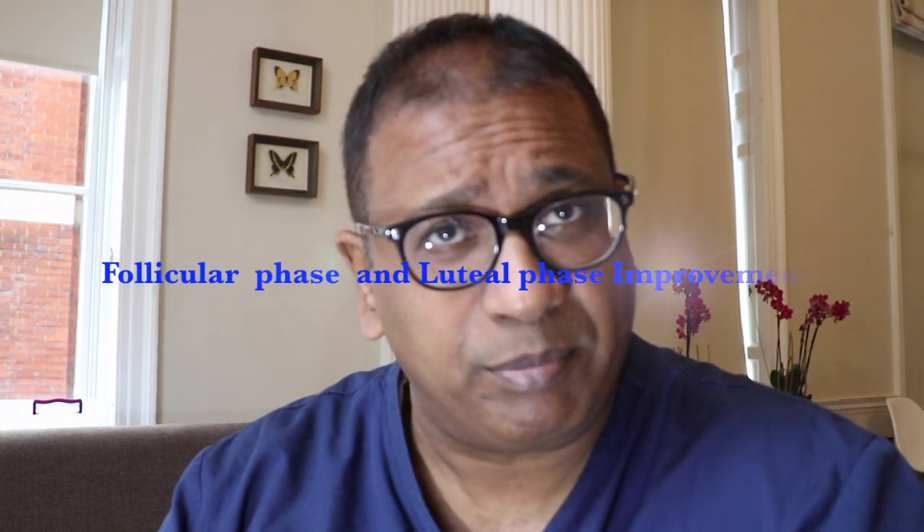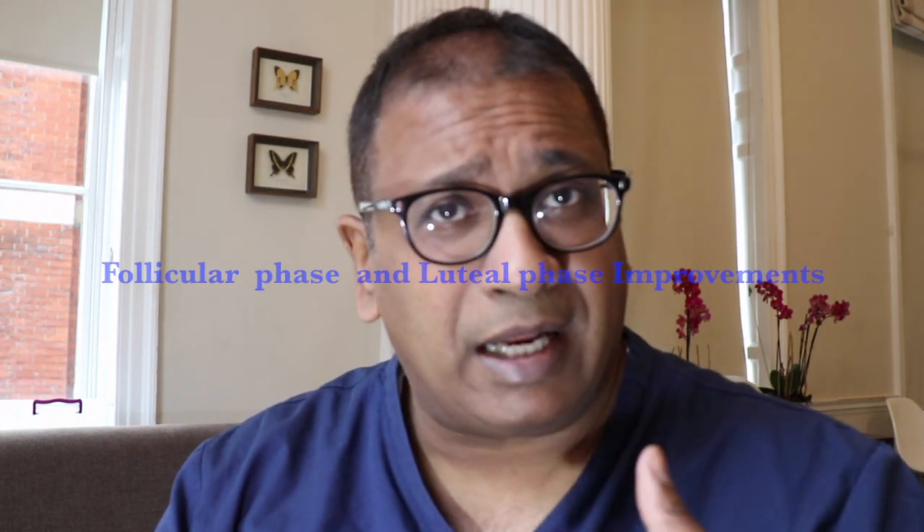There are two challenges in an IVF cycle. One, you improve the first half — the follicular phase — and you're able to get mature oocytes of reasonably good quality and good number. The second challenge is fixing the luteal phase. So let us see what questions can come up.